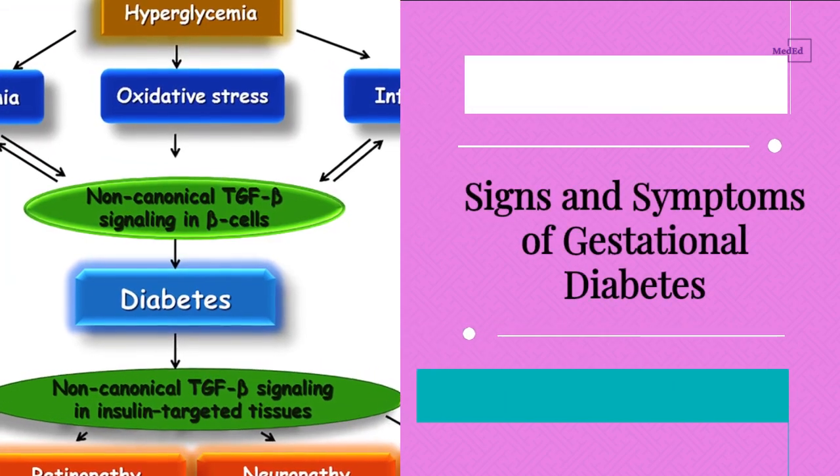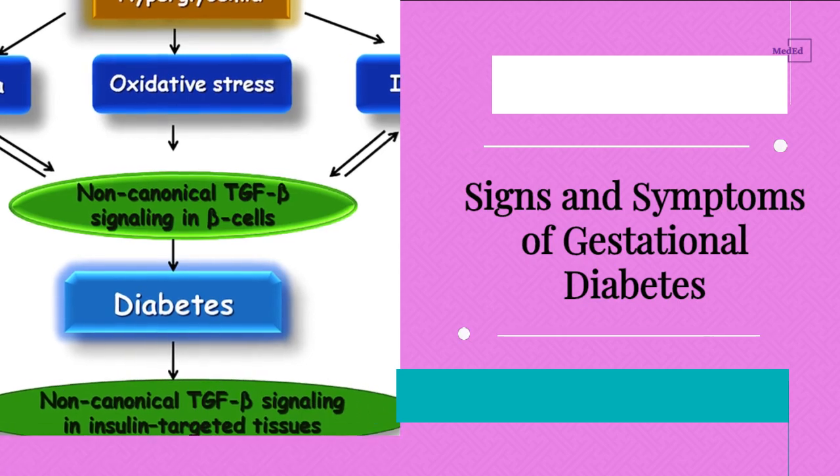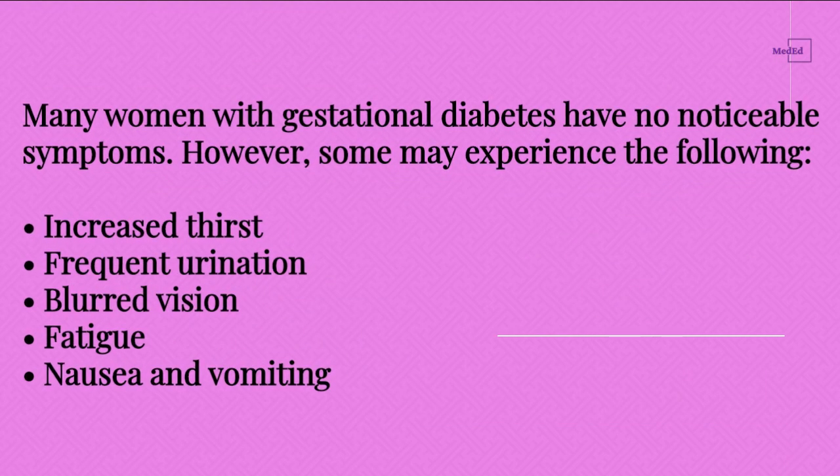Signs and Symptoms of Gestational Diabetes. Many women with gestational diabetes have no noticeable symptoms. However, some may experience the following: increased thirst, frequent urination, blurred vision, fatigue, and nausea and vomiting.